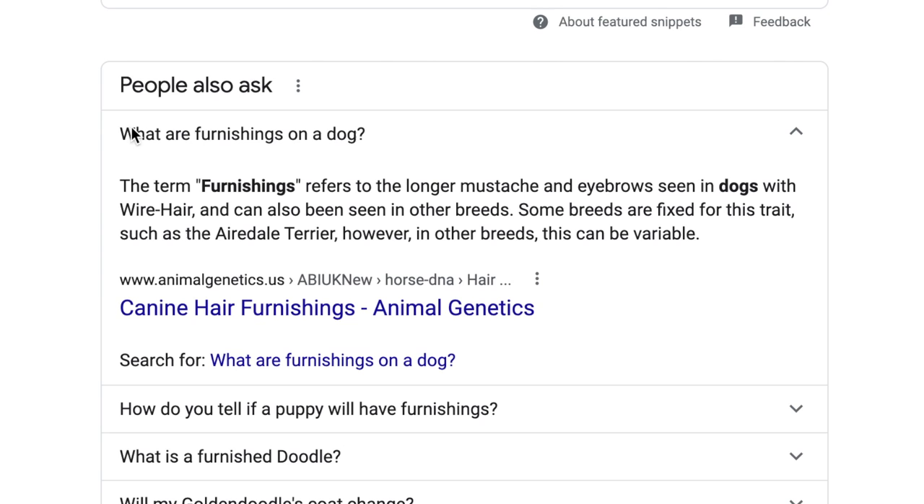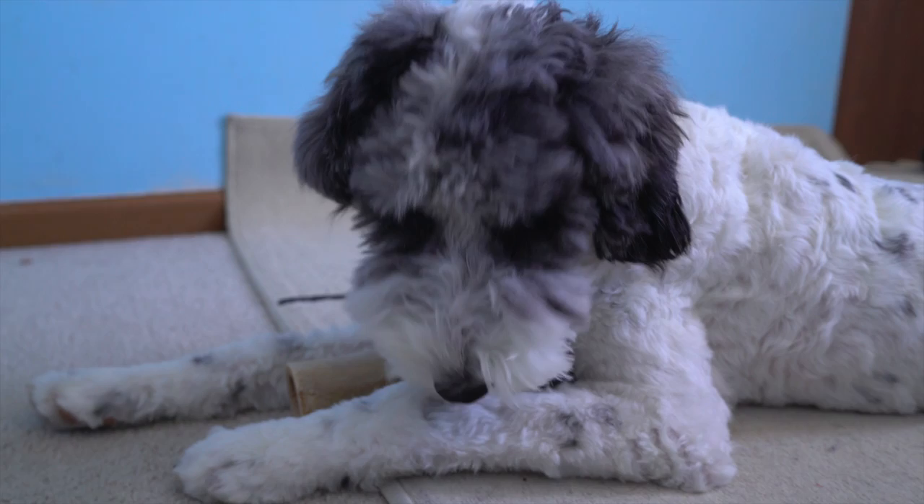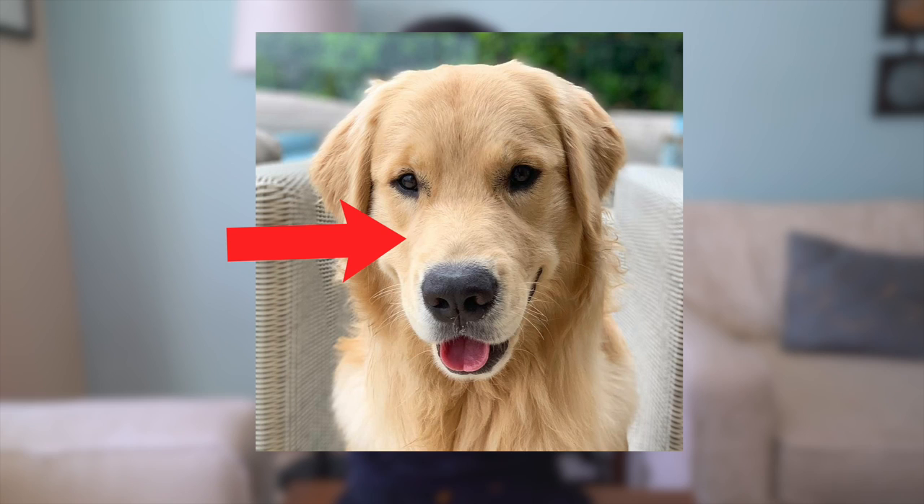The term 'furnishings' refers to the long hair on the extremities of dogs, including the head and tail, mustache, long eyebrows, etc. Some dog breeds are fixed for this trait, including the Airedale Terrier, while in other dog breeds it is variable. Furnishings can be very prominent in doodles in general — the longer facial hair including eyebrows, mustache, and beard — compared to unfurnished dogs like most golden retrievers, which have shorter, very clean and smooth hair.